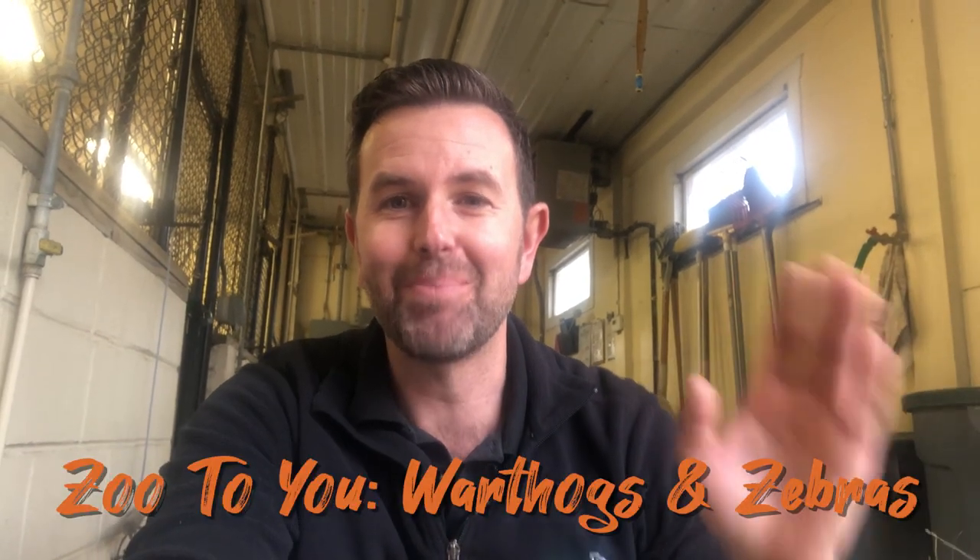Hi, it's Josh Sisk, Executive Director of the Pottawatomie Zoo. We have a special treat today. A lot of times we'll go behind the scenes of the rhino, the okapi, animals that a lot of you guys have seen. But we're trying to really take advantage of this time to get behind the scenes of some of the animals that maybe you don't necessarily see all the time. So today, we're actually behind the scenes of the warthog.